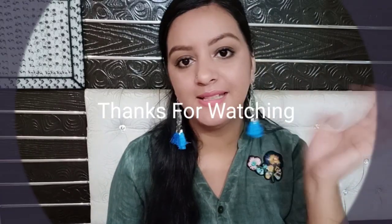That's about this review. If you liked this video, please subscribe to my channel and hit the like button. You can also follow me on Facebook and Instagram. Bye, see you next time!